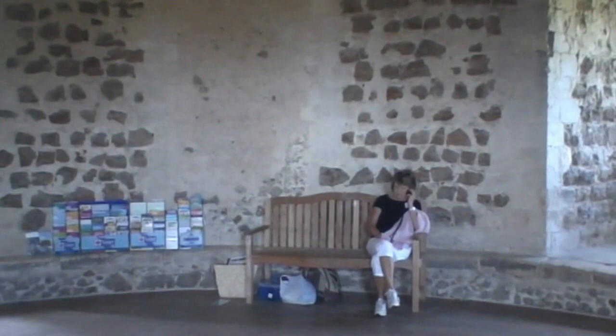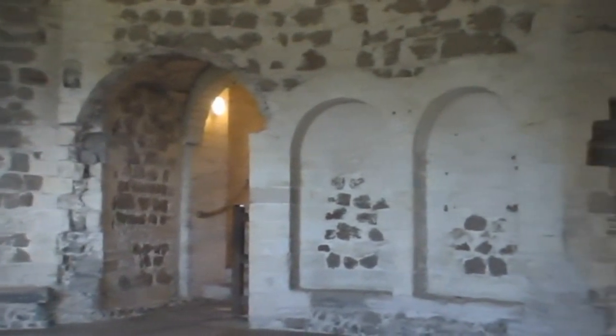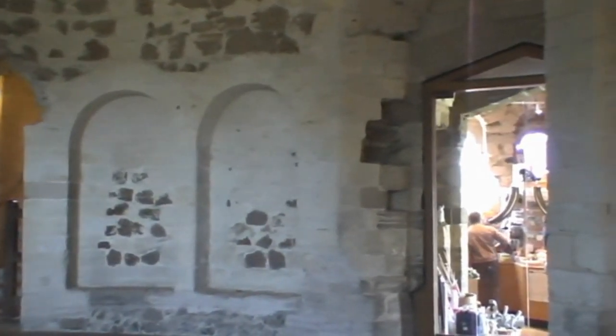This magnificent and imposing castle was built by King Henry II in the 12th century to control the troublesome barons of East Anglia, and also to be a symbol of royal authority in the important port of Orford.